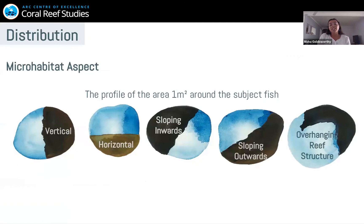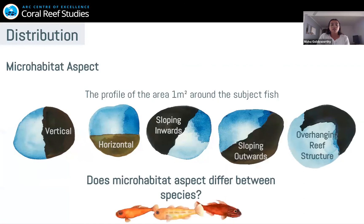With each individual encountered, I recorded the microhabitat aspects, defined as the area one meter squared around the subject fish — really zoning in on that fine-scale microhabitat. This was classified as either vertical, horizontal, sloping inwards, sloping outwards, or an overhanging reef structure. I'm asking the question: does the microhabitat aspect differ between species? So really exploring that fine-scale microhabitat partitioning and seeing if aspect is actually a defining factor.